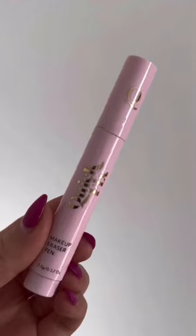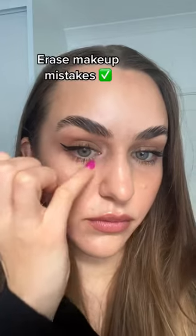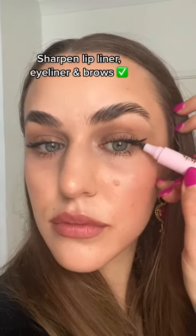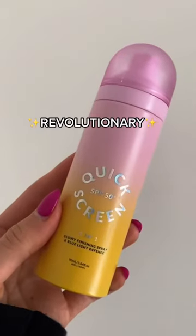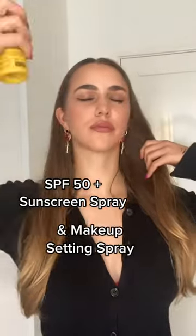Next is this genius product that's going to help you if you mess up your makeup. We hate those pesky mascara smudges! This is a makeup eraser pen which erases makeup mistakes, and you can also use it to sharpen your lip liner, your eyeliner, and your brows.